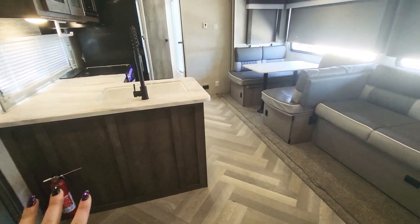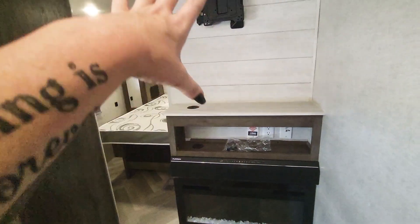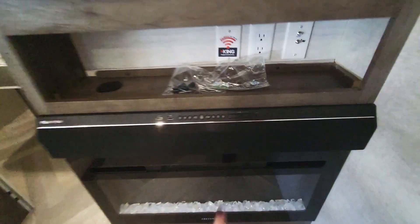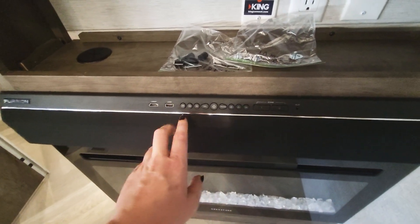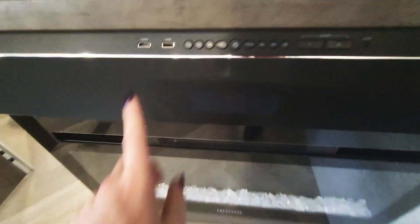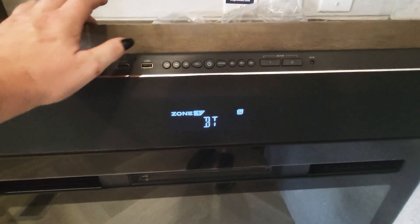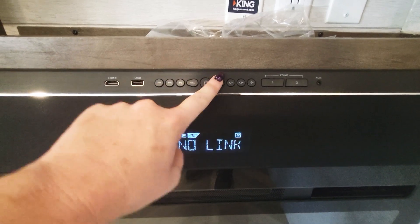You walk in and you've got this big open space with your fireplace on your right, TV mount to put your TV, and a big sound bar there. It's got zone one and two which is indoor/outdoor, with HDMI cables. And it does have Bluetooth — yes.